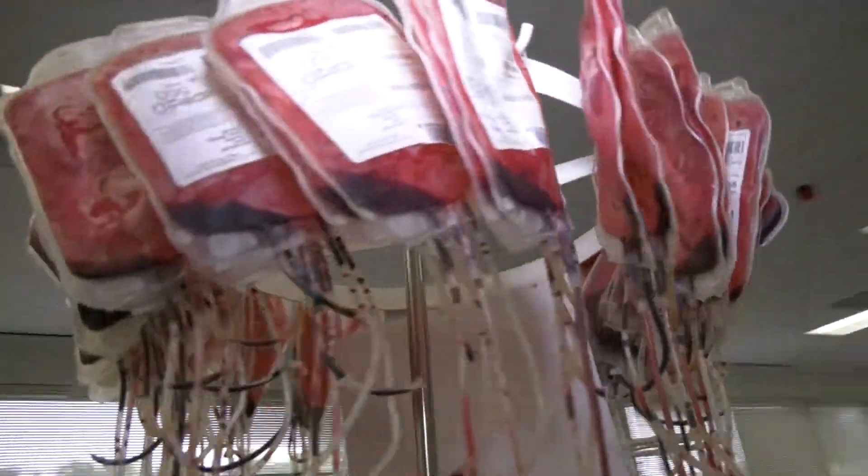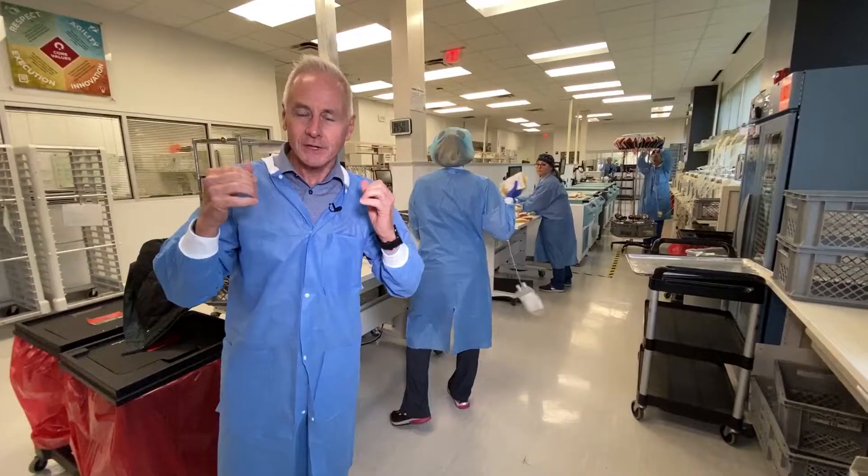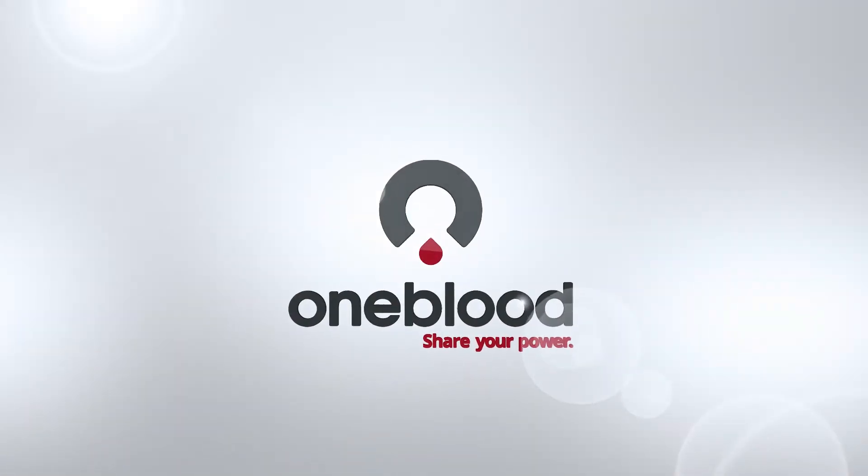Biologics here at OneBlood is at the heart of what blood centers do. Everyone who tours here is astounded by what they see. It's constantly moving — there's never a dull moment. And most important, it saves lives. I'm Pat Michaels for OneBlood.